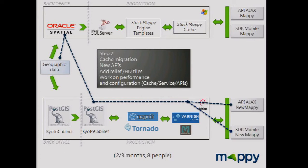Step two: we had the database and the map engine, so we worked on cache and API with the web and mobile team. We implemented the cache with retina tiles. We worked on performance and configurations. This took two to three months and eight people were involved.